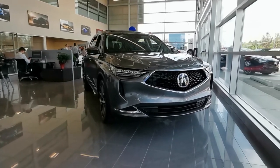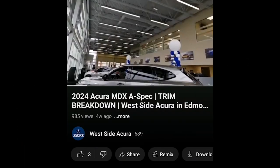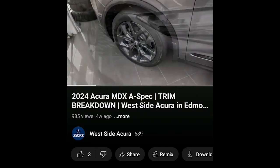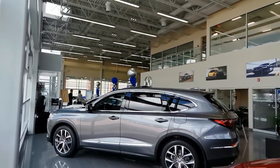It's time to take a look at what the Technology trim level for the 2024 MDX has to offer. If you missed our previous MDX trim breakdowns, they'll be linked in the description box below. The Technology trim offers the perfect balance of luxury and affordability.